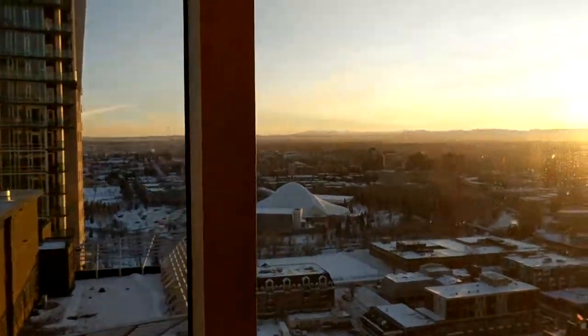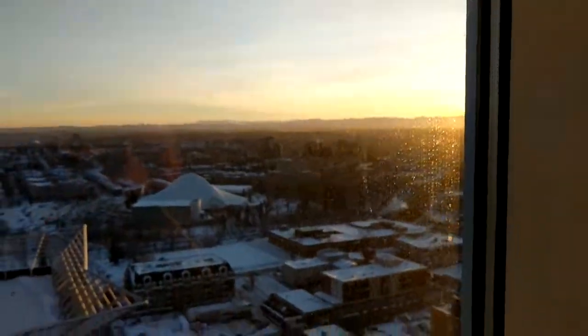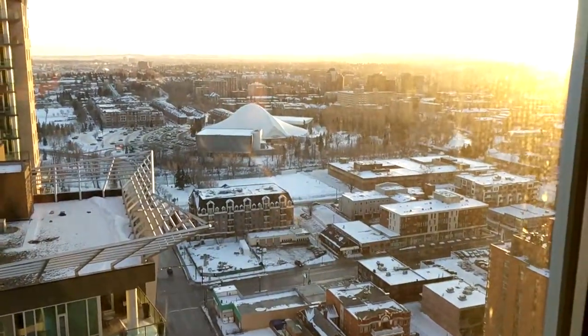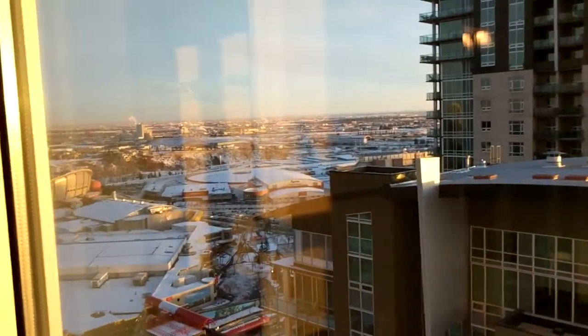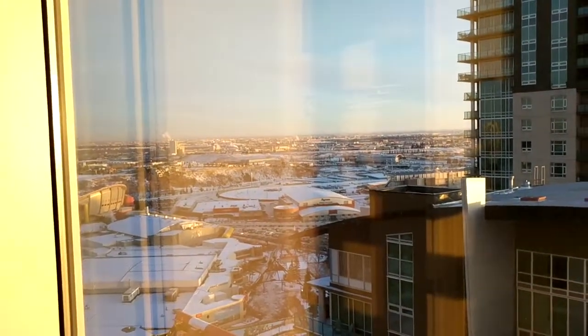This is the southwest view — you can see the sun setting over the beautiful mountain range down there, the Elbow River, and the Repsol Centre, one of the best fitness facilities in Calgary with full Olympic-length 50-meter pools. This is also where you'd see the fireworks during the Stampede. And this is your walk-in closet — plenty of room for all sorts of outfits.